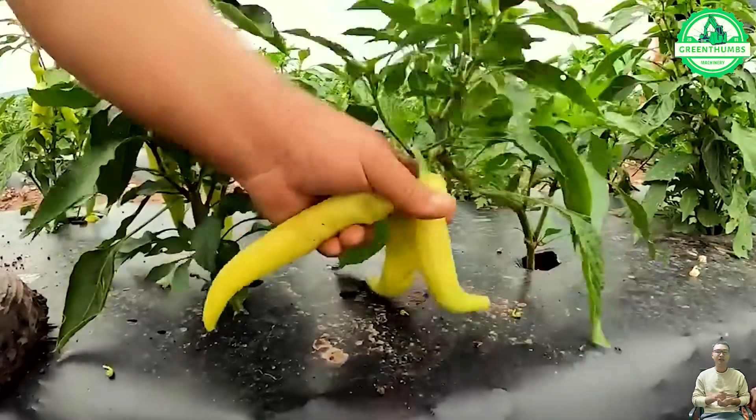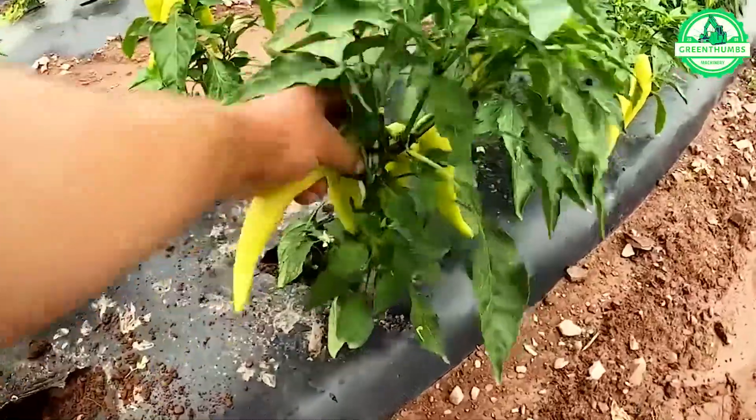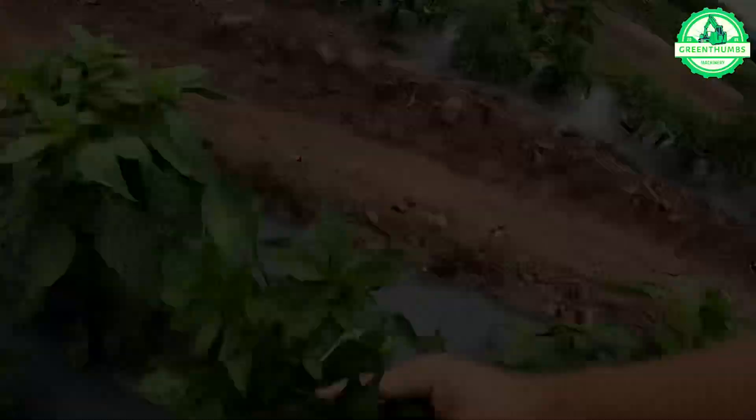Banana peppers are typically harvested twice during their growing season. Farmers aiming to utilize them for commercial or culinary endeavors will gather the peppers at their peak ripeness to ensure optimal flavor and quality.